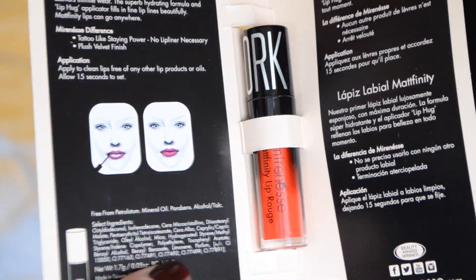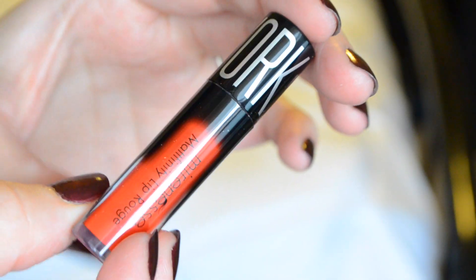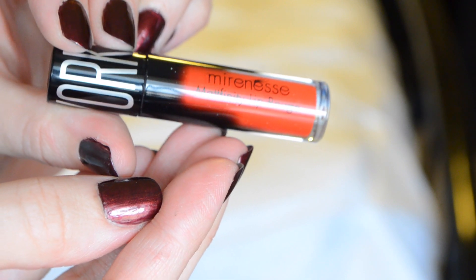And the last thing is a Miraness Mattifying Lip Rouge in Cosmic. There's like a whole pamphlet here, and I don't see any parabens. It says it has tattoo-like stain power, no lip liner necessary, plus a velvet finish. Apply to clean lips before any other lip products or oils, and allow 15 seconds to set. I like this sort of product because I like being able to just put my lip product on in the morning and then put lip balm or gloss over it during the day. I'll have to check out the ingredients, but if those check out, this is definitely a product that's up my alley.